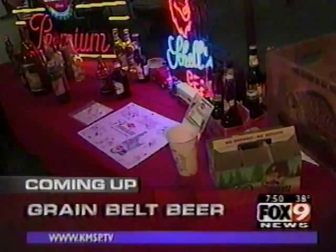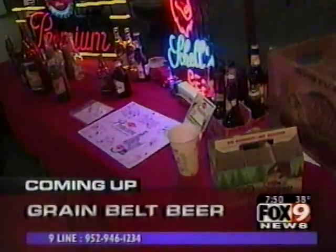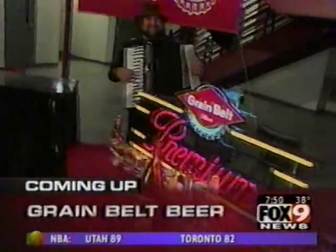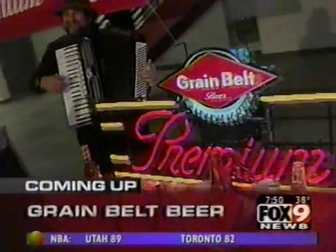We'll report on that story. MA is tapping into a great story this morning in Minneapolis. History is going to be made tonight when the Grain Belt recipe is transferred to its new home in New Ulm. We figured we'd look back on some other history, like Grain Belt memorabilia. That is coming up on Fox 9 News.